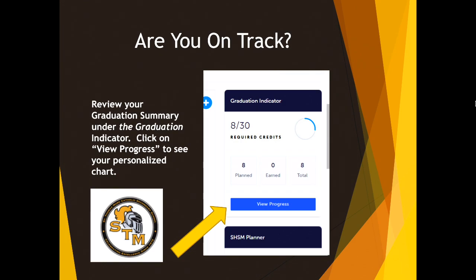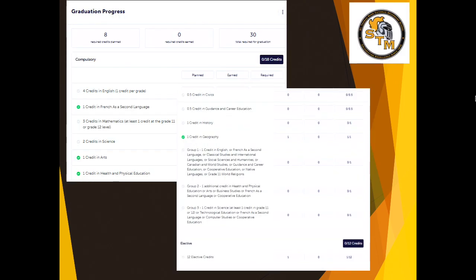On the right-hand side of your high school planning page on My Blueprint, you will also see a widget that says Graduation Indicator. There you can view your progress to see which courses you have already earned towards your 30 mandatory credits and which ones you still need to take, by clicking on the blue View Progress button. When you look at your graduation progress, you will see the courses that you have planned to take, those you have earned, and the ones that are required. The courses that you've already successfully completed will have a green check mark beside them.